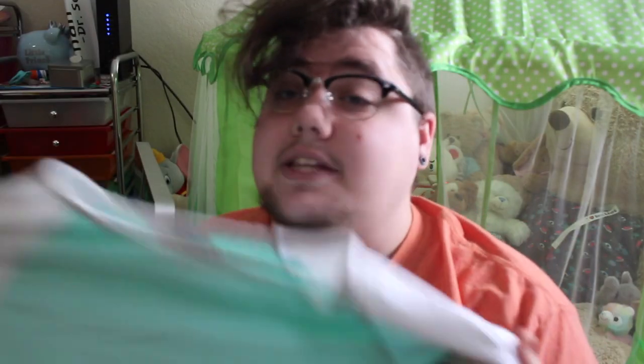Next on the list we have onesies. I'll start with the most basic one — I had to get it out of the dirty clothes because I just wore it recently — and that is this three quarter sleeve length mint one. It is super nice, just a mint green, very comfy, and it can go with most things. I like that.